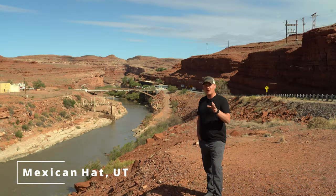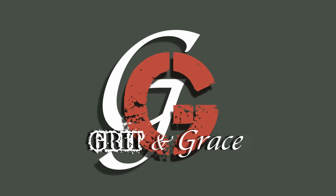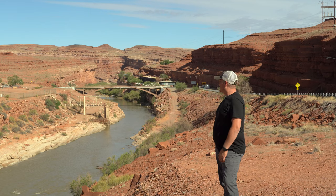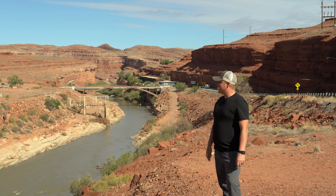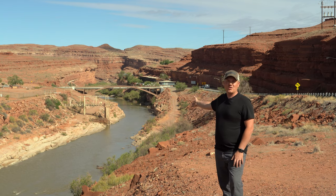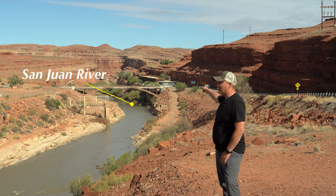Good morning. Here we are in a little town called Mexican Hat, Utah. This is a little town that you come into coming down through bluffs off of Highway 163, right as you cross over the San Juan River, which you can see beyond me. There's the bridge that we cross over coming into town, and the town is just north of here.